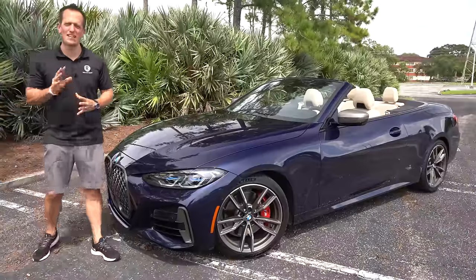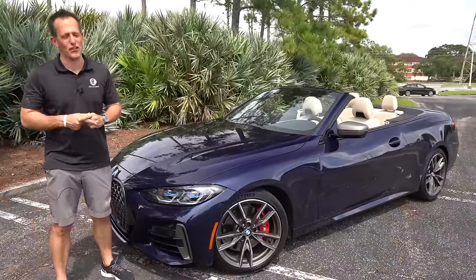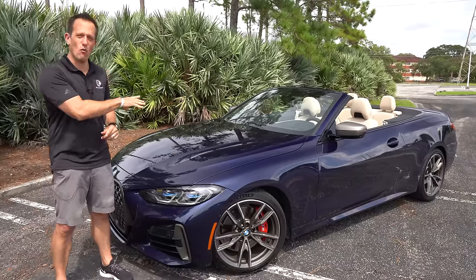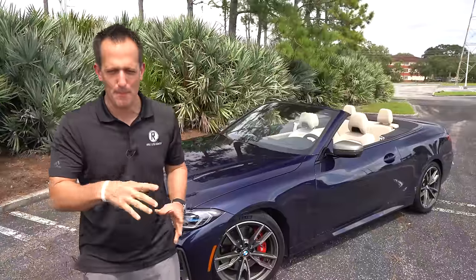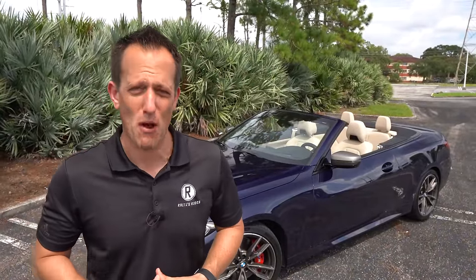Hey guys, what's up? It's Joe Rady from Rady's Rides. I'm here in my backyard — we got some birds squawking — but you know what, the show must go on and I have some drop-top fun for you. This is a 2021 BMW M440i. But before we get into this drop-top turbocharged performer, let's talk about what's going on here.